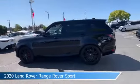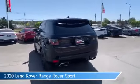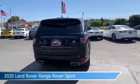Take a look at this 2020 Land Rover Range Rover Sport, equipped with an automatic 8-speed with Command Shift 2 transmission in black.